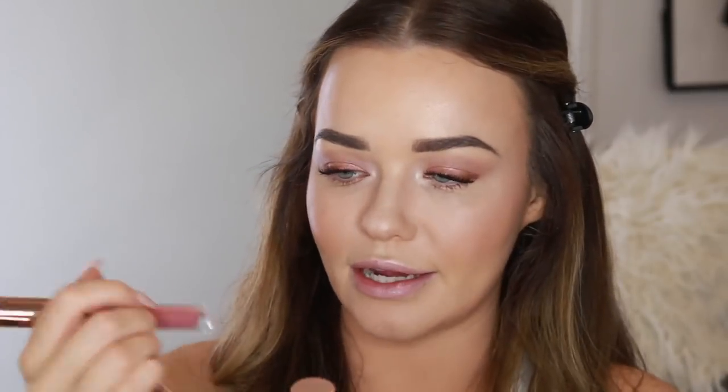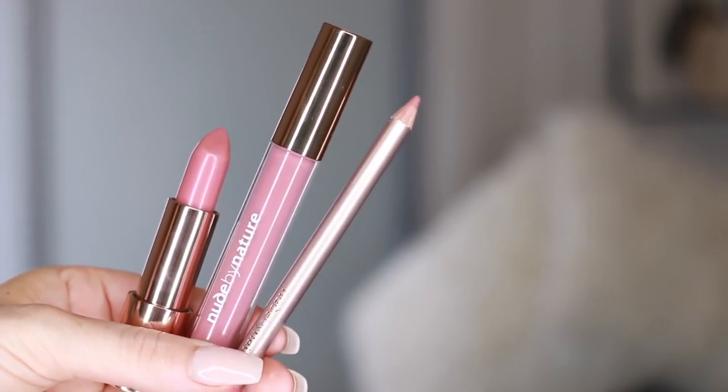For lips, I'm going to use a few products by Nude by Nature — a cruelty-free natural brand with really good lip products. I have the Defining Lip Pencil in Soft Pink, the Moisture Infusion Lip Gloss in Dusk Pink, and the lipstick in Dusty Rose — a moisture shine lipstick. Going in with a soft, not too harsh outlined look with the lip liner. Then popping on the lipstick. This shade is like MAC Soar lip liner. It feels so comfortable on the lips and the pigment is really nice. Then just a little bit of lip gloss through the center.